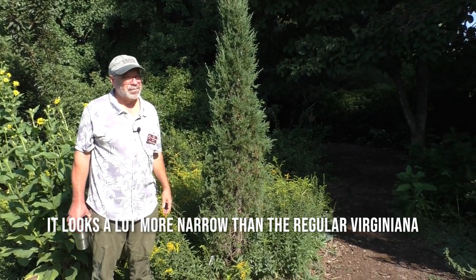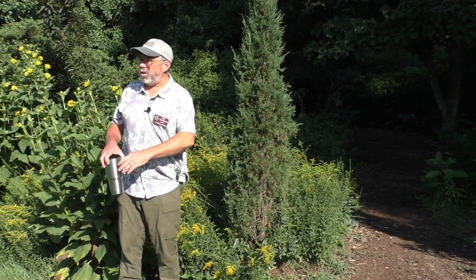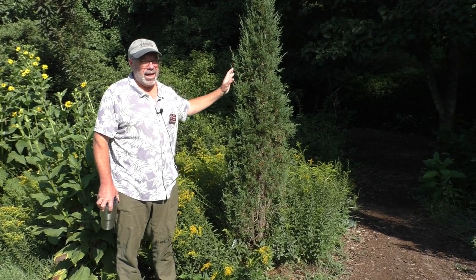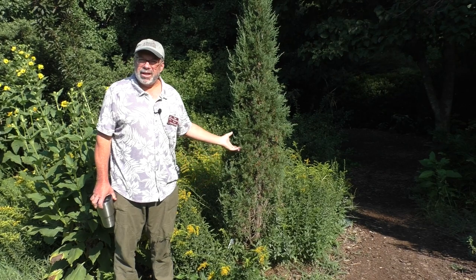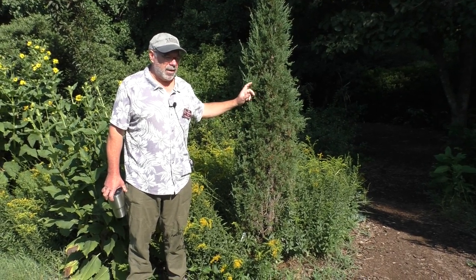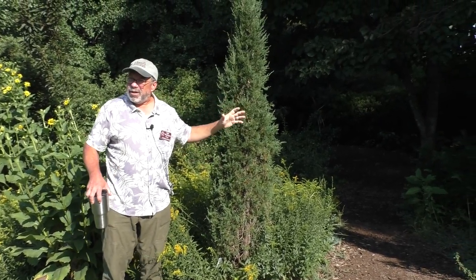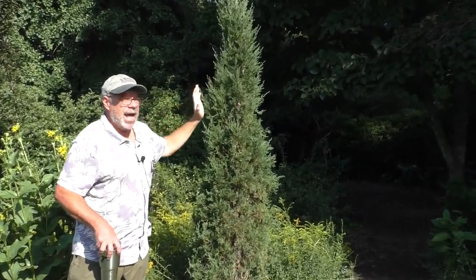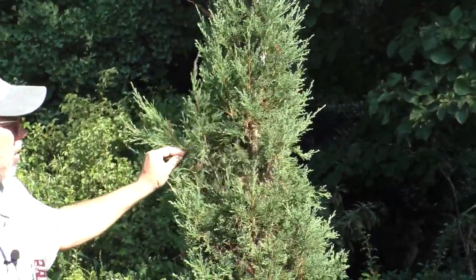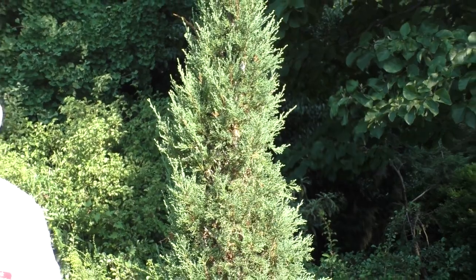We call it Silver Spear because of the bluish foliage and because it's so narrow — narrower than any red cedar I've ever seen. One nice thing about this is that while it is fastigiate — meaning the branches angle up — the branches also tend to be very short. So where you might get some splitting in weather with longer-branched fastigiate plants, these shorter ones will just bend down under ice load, which I think makes it very good in that sense as well.